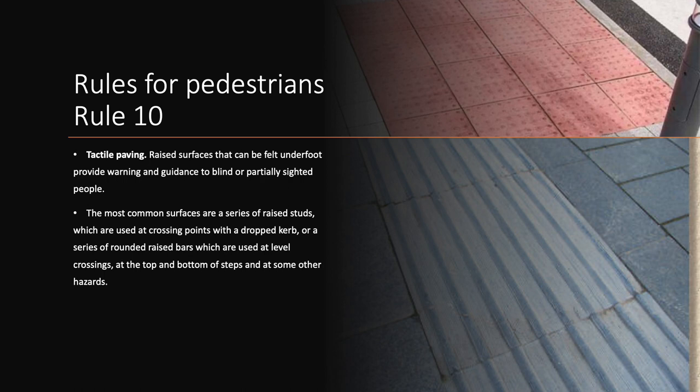Rule 9. The most common tactile surfaces are a series of raised studs, which are used at crossing points with a dropped kerb, or a series of rounded raised bars, which are used at level crossings, at the top and bottom of steps, and at some other hazards.